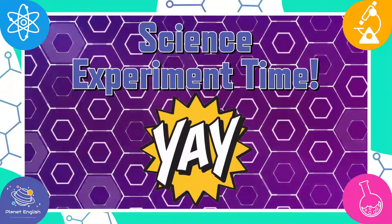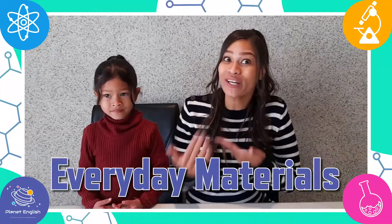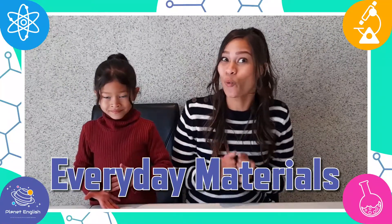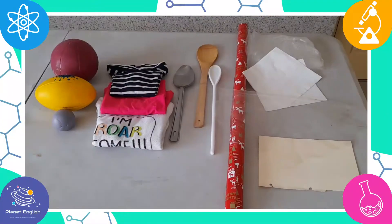Today we will be doing some science experiments. We will be testing different everyday items and determine which are the bounciest, the strongest, the stretchiest, and the most rigid. So what are we waiting for? Let's get experimenting!